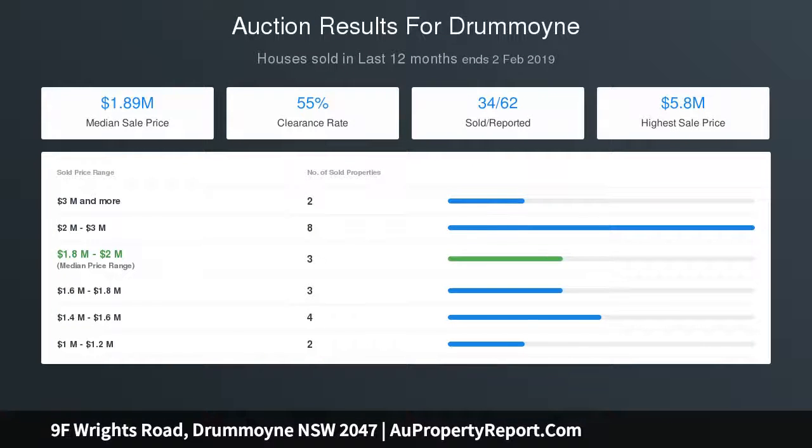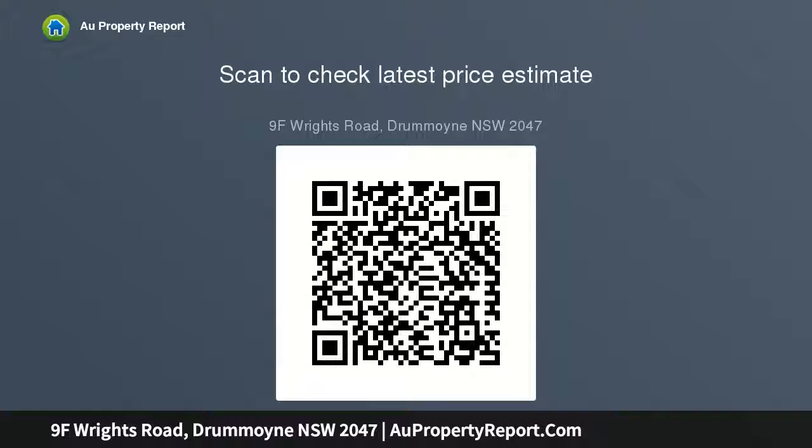Living areas basking in year-round northern sun, under-house storage area, lock-up garage. Moments to Woodley Street Ferry Wharf and express city buses, offering a lifestyle of convenience. Walking distance to Harrods Farm, cafes and restaurants.